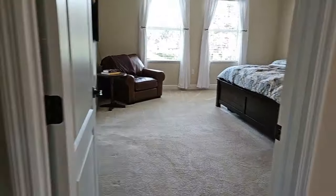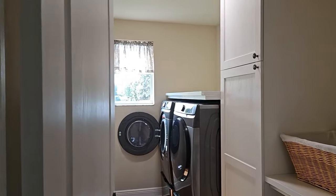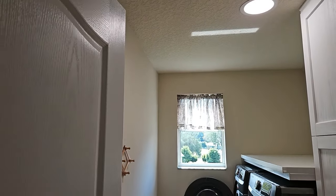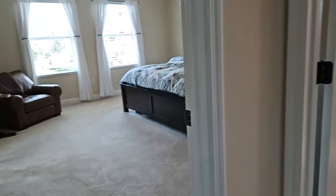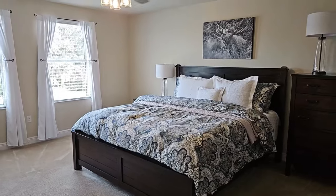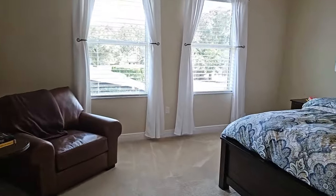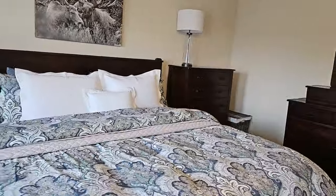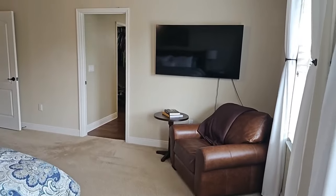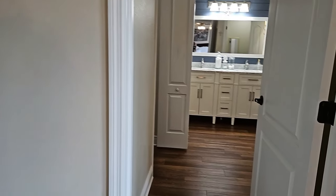That is the master bedroom. Here is the laundry area with engineered wood floors. The primary bedroom is carpeted with a king-size bed for perspective — very neutrally colored. This leads to the walk-in closets and the primary bathroom.